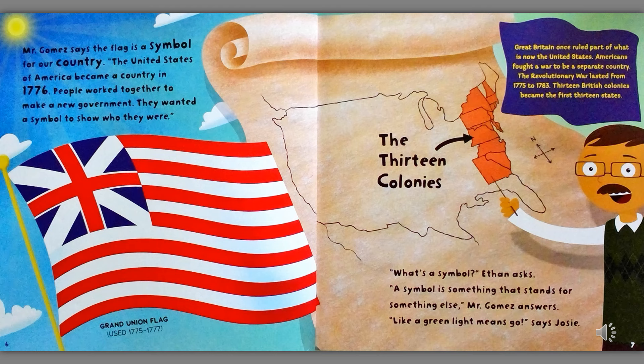What is a symbol? Ethan asked. A symbol is something that stands for something else, Mr. Gomez answers. Like a green light means go, said Josie. The Thirteen Colonies: Great Britain once ruled part of what is now the United States. Americans fought a war to be a separate country. The Revolutionary War lasted from 1775 to 1783. Thirteen British colonies became the first thirteen states.